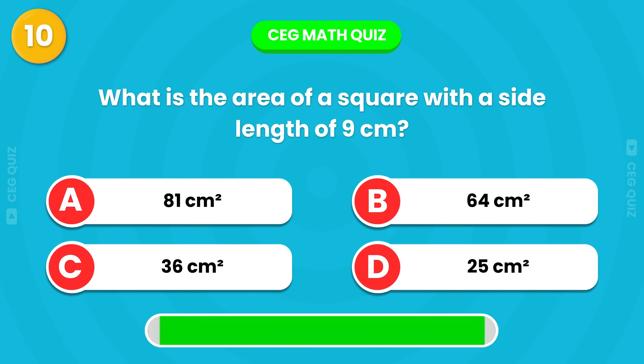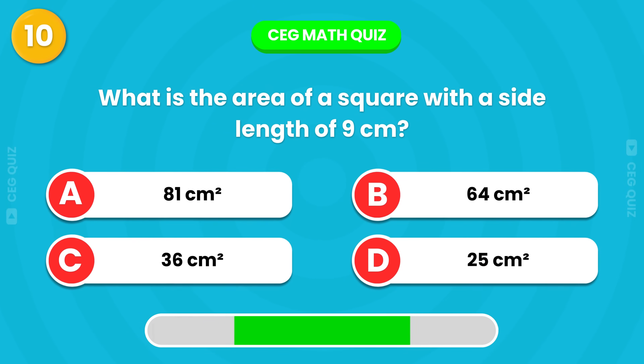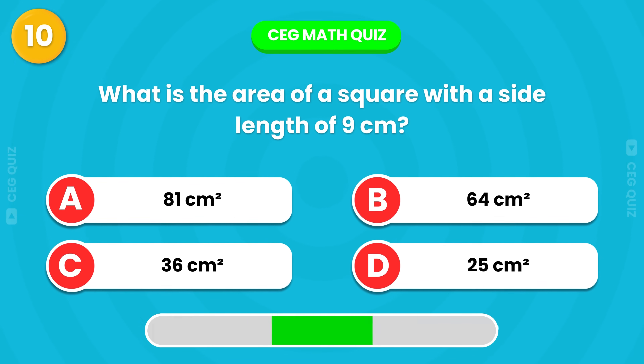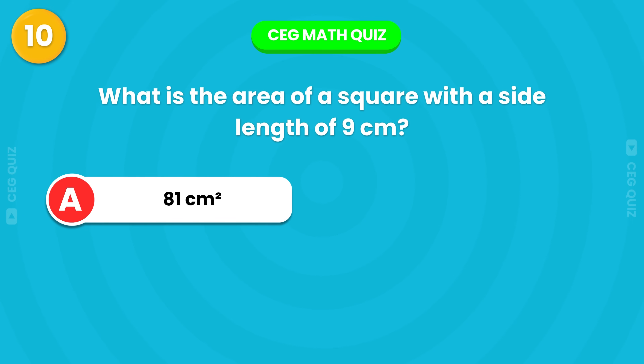What is the area of a square with a side length of 9 cm? It's 81 square centimeters.